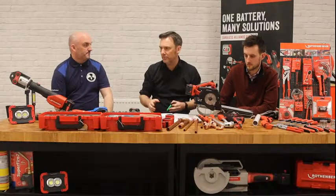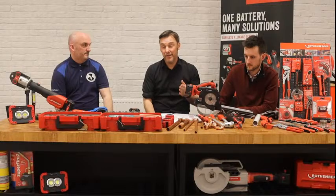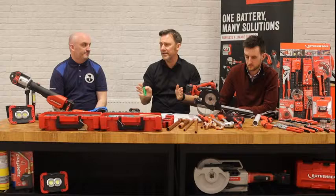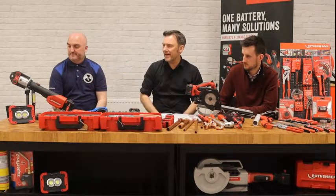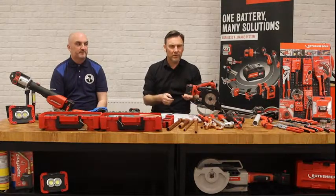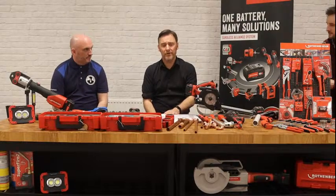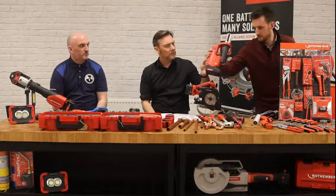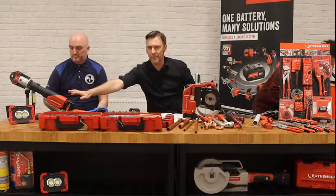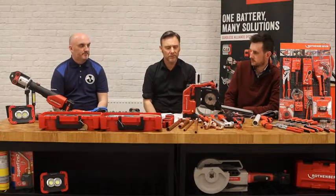People on demo days say you'll never change my mind about press guns, and yet a lot of them do eventually change their mind. There's a place for both currently. The Romax 4000 is more on the commercial side but does smaller sizes too, and the Compact TT is the smaller unit. In the Rothenberger range, the Compact TT goes up to 35mm and the Romax 4000 goes up to 54mm.